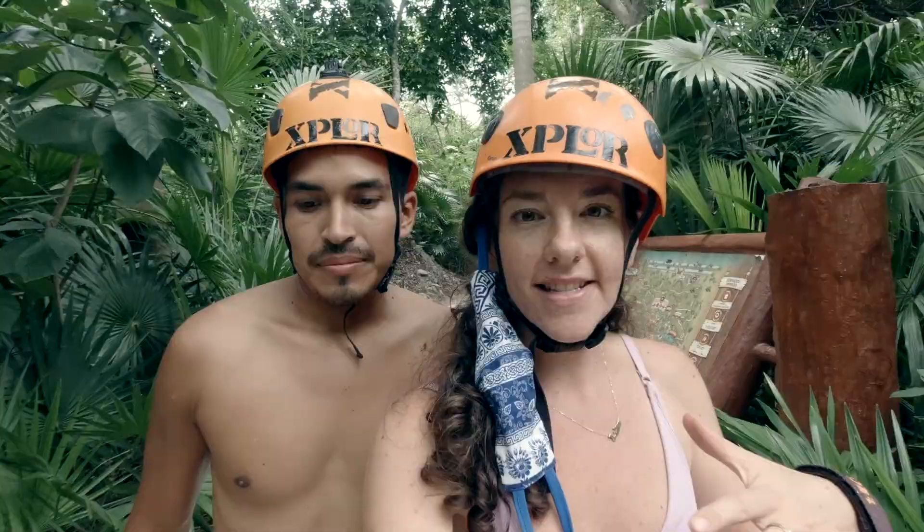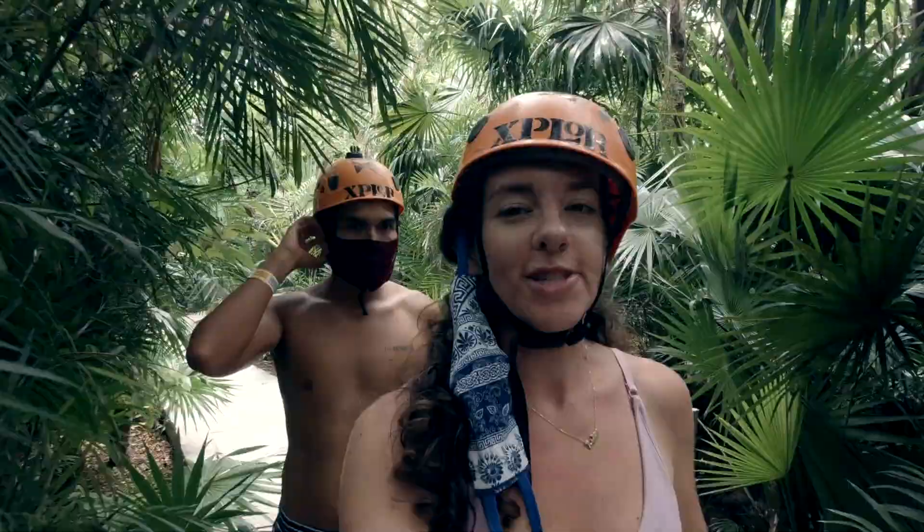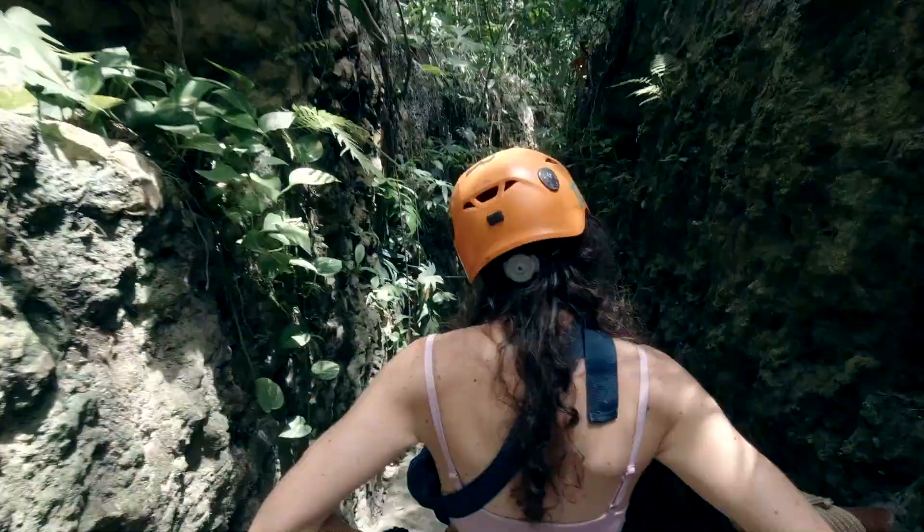Giovanni and I actually came to Xcaret two years ago. It was my first time in Mexico and if I had to give a top tip, mostly for women — last time I was wearing a bikini. This time wearing active wear is a little bit more comfortable as some of the activities are a little bit more demanding. You're free to wear a bikini if you choose, but maybe active wear is a better option.